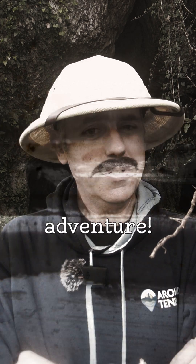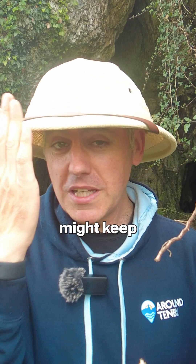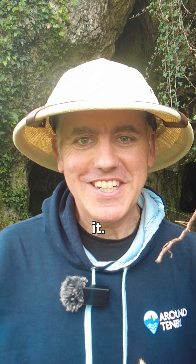What-ho chaps, time for an adventure! Actually no, don't worry, I'm not going to keep this up for the whole video, but I might keep hold of this hat because where I'm going I think I might need it.